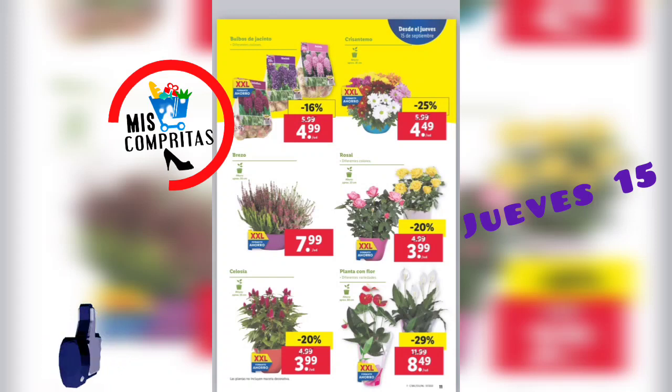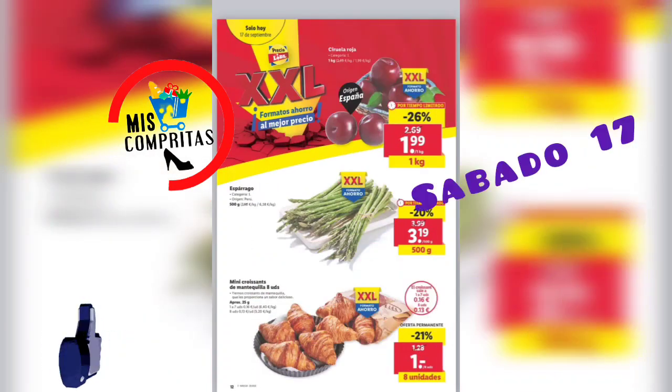Seguimos. Bulbos de jacinto, también tamaño XXL, 4,99. Crisantemo, 4,49. Brezo, 7,99. El rosal, 3,99. Celosía, qué bonitas, 3,99. Y planta con flor, 8,49. Y todas en formato XXL.